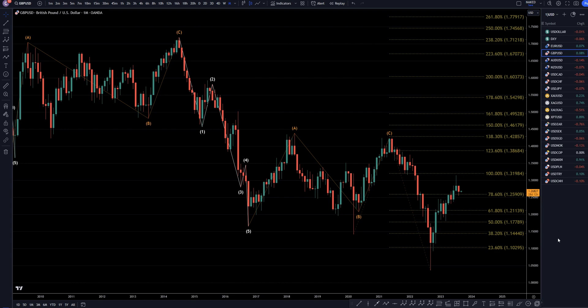Hello, traders! F.S. Prep Collector here. Today is Friday, September 1st, and we're going to be analyzing the pound-US dollar, starting on the monthly and working my way down to the one-hour time frame.